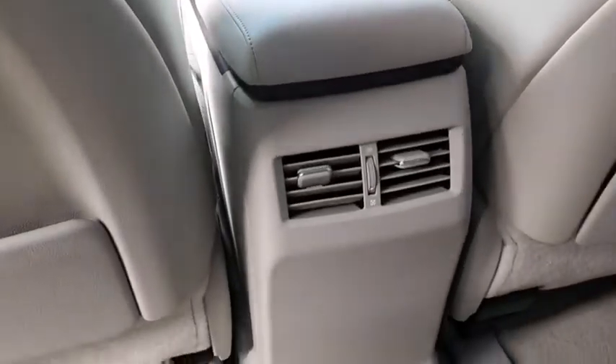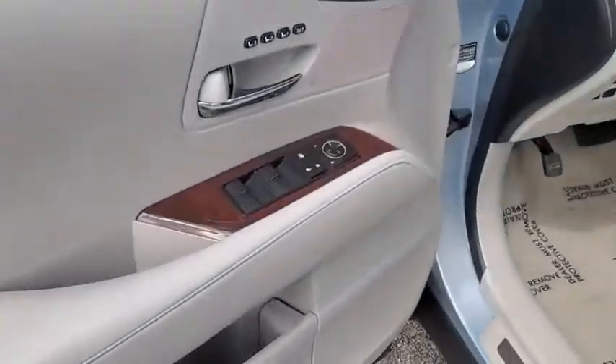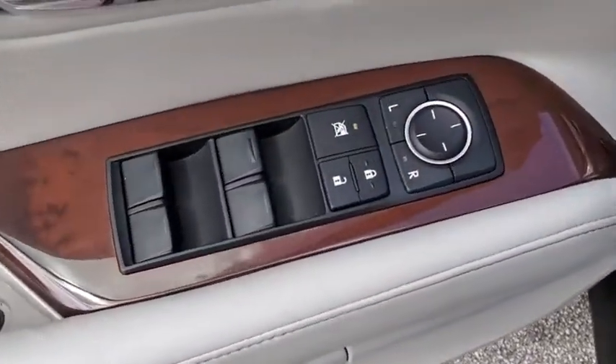Traction control, all-wheel drive, power passenger seat, anti-lock braking system, keyless entry, stability control, steering wheel audio controls, CD changer, adjustable steering wheel.